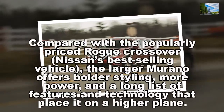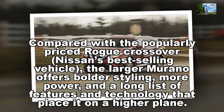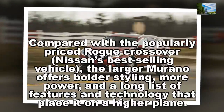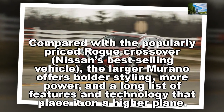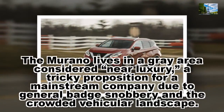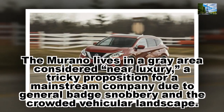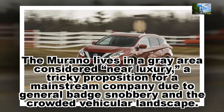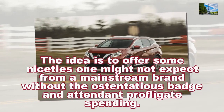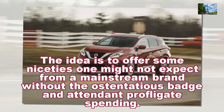Compared with the popularly priced Rogue crossover, Nissan's best-selling vehicle, the larger Murano offers bolder styling, more power, and a long list of features and technology that place it on a higher plane. The Murano lives in a grey area considered near luxury, a tricky proposition for a mainstream company due to general badge snobbery and the crowded vehicular landscape. The idea is to offer some niceties one might not expect from a mainstream brand without the ostentatious badge and attendant profligate spending.